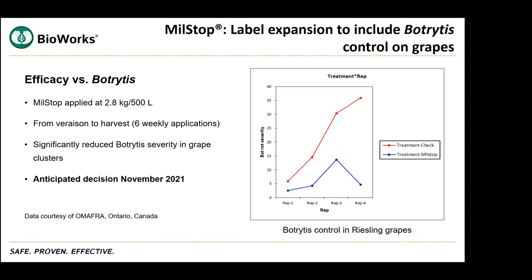What's new — it's already registered for powdery mildew control — is that we're looking to get a label expansion for Milstop to include botrytis. These results came from trials Wendy ran a few years ago, specifically assessing the efficacy of Milstop against botrytis in wine grapes, in this particular example on Riesling. The product was applied weekly from veraison to harvest and significantly reduced botrytis severity in grape bunches. The application is in the works and we anticipate getting a decision on or around November of this year.